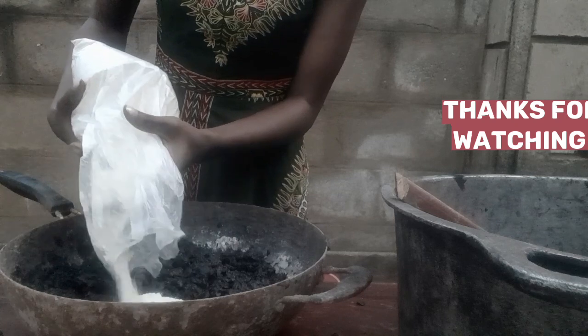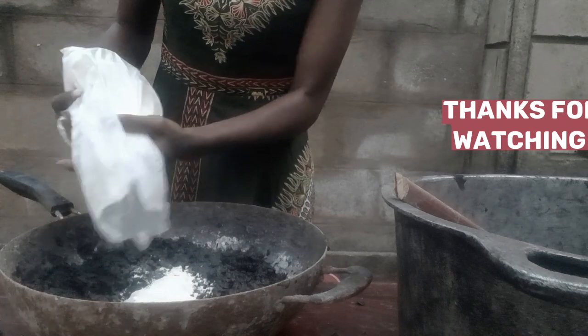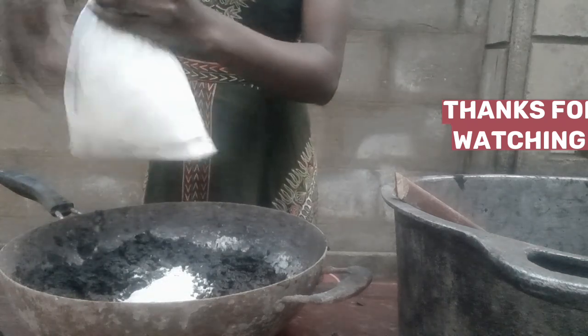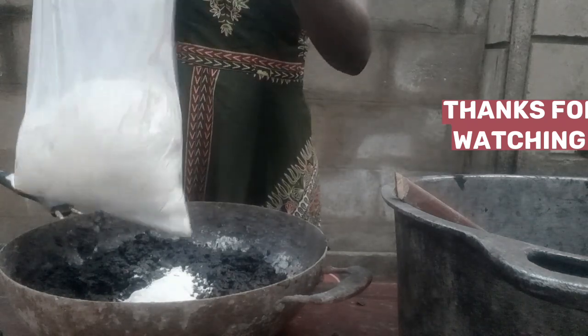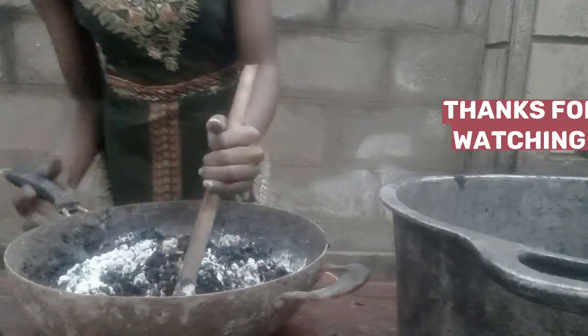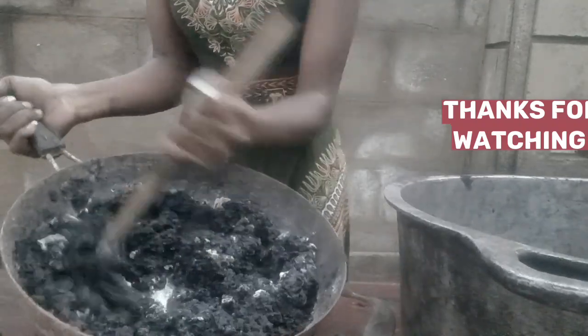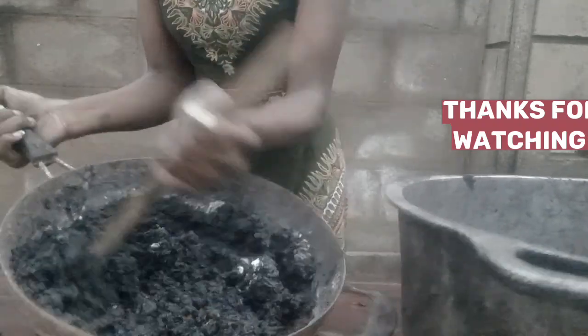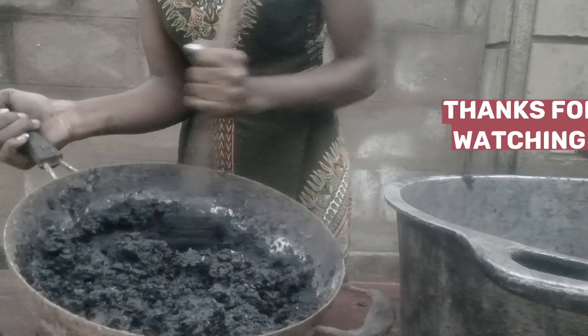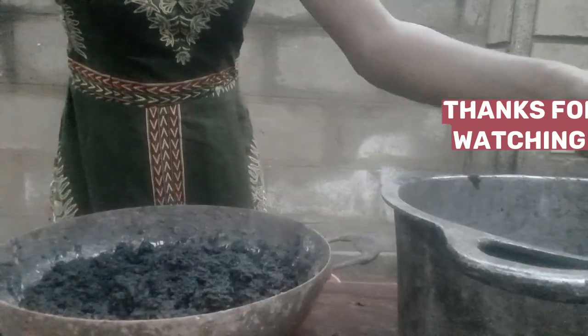When you see that your mixture is a bit loose, you can add a little more cassava flour. As I said earlier, the cassava flour helps join the charcoal particles and charcoal dust together. That's why I added some more — because my mixture was a bit loose. Then continue mixing.